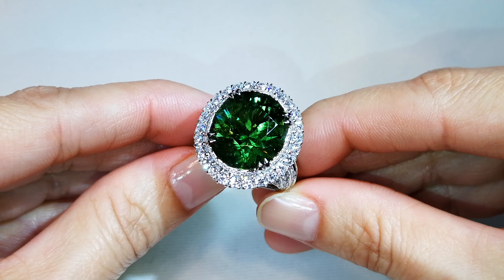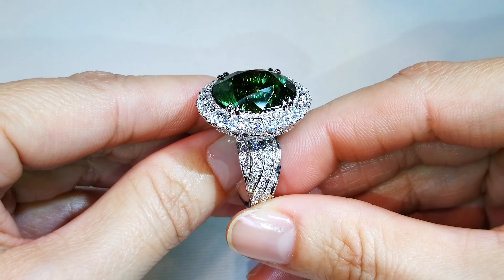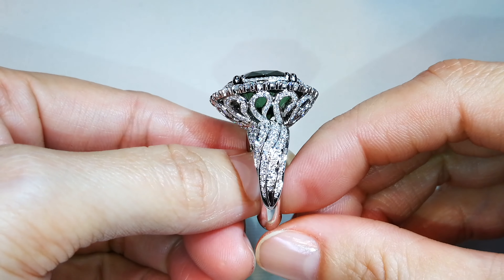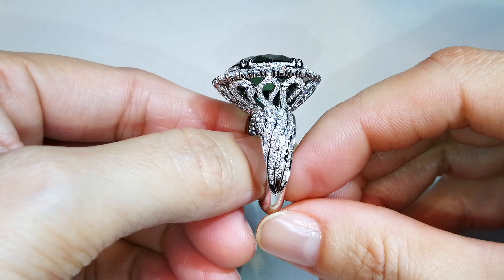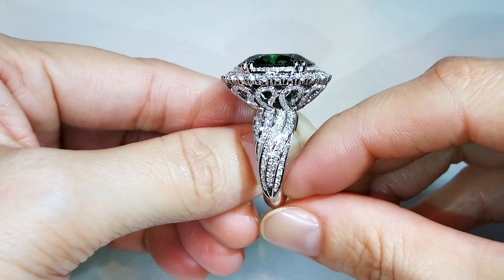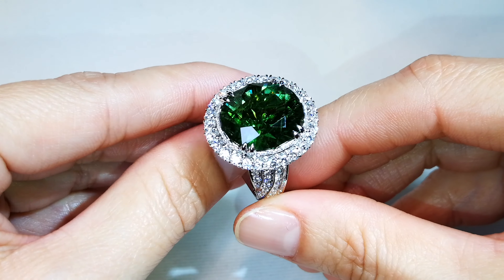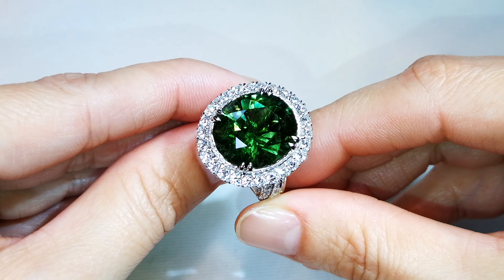This is a 15.26-carat fully certified Paraiba tourmaline. The presence of copper and the crystal structure — this stone, even at five to ten thousand a carat, you will never see again, because there are very few stones in the world that have been kept in their natural form.